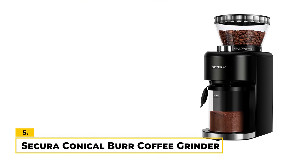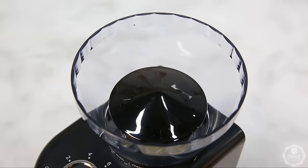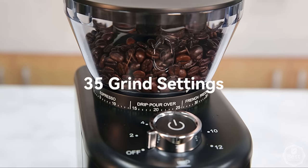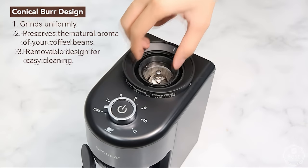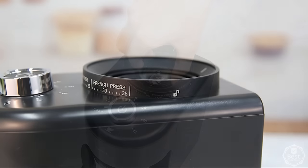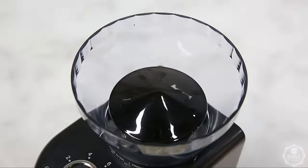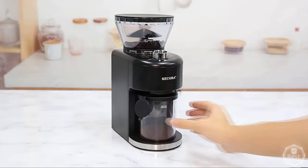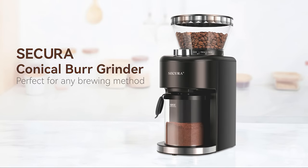Number 5: Sakura Conical Burr Coffee Grinder. This grinder is a very good choice for anyone who loves freshly ground coffee. It has an 8-ounce capacity, an impressive 35 grind settings, and a 2-12 cup capacity. This grinder is also very durable and easy to clean. We especially love that the cup is anti-static, so cleanup is very easy. We also love that you can adjust the grind settings to get the perfect grind for your coffee. It is also fairly quiet when grinding. All in all, the Sakura Conical Burr Coffee Grinder has good features and value.